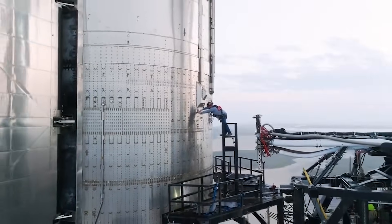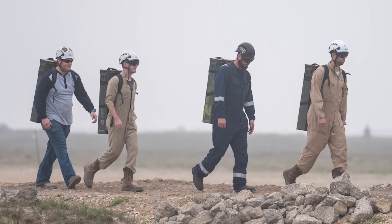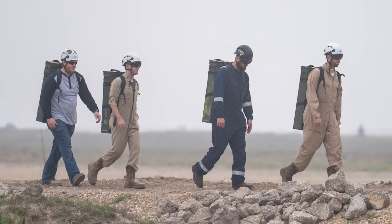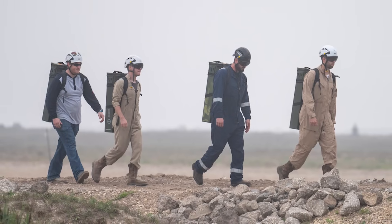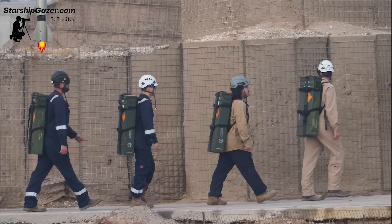The recent FTS spotting is arguably even more concrete as far as launch evidence goes. Yesterday on the 8th, an image was captured of the explosives being transported to the vehicle. Here you can see four guys, each with a backpack of explosives. This is practically the same image we saw for the last launch back in November.